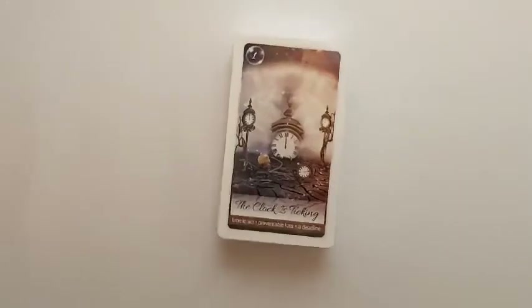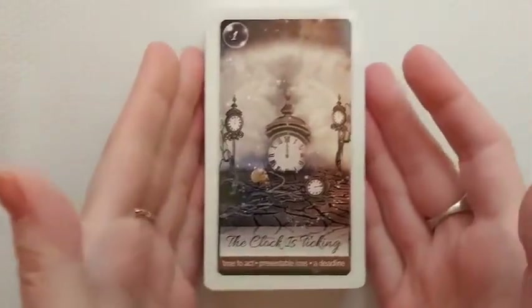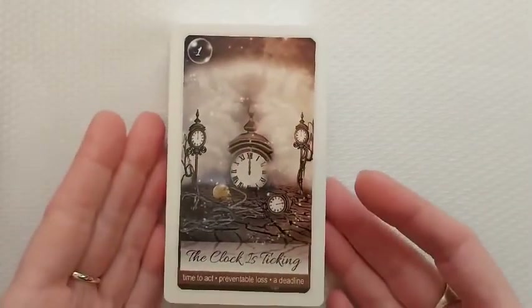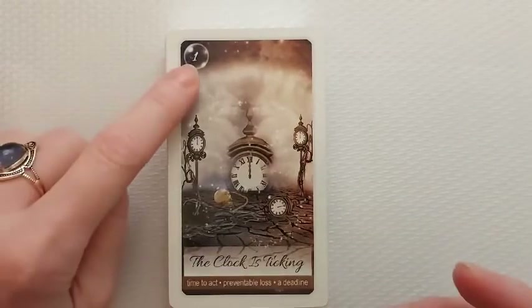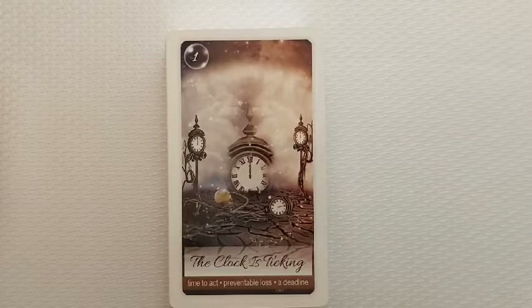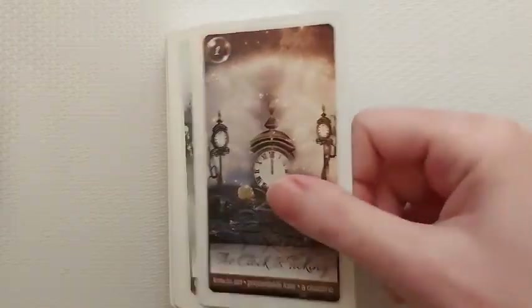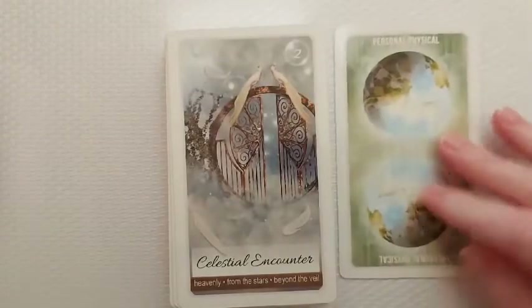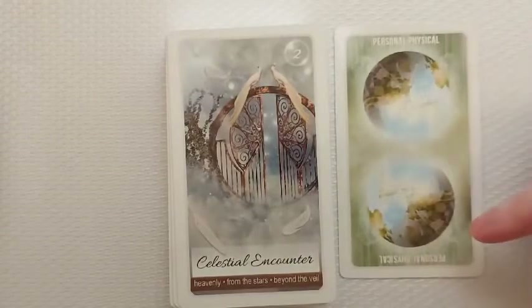They are glossy. As you can see, they're absolutely gorgeous and they are numbered. So we have 'The Clock is Ticking,' and then you get some keywords down here like 'time to act,' 'preventable loss,' and 'a deadline.' I'm not going to read them all — feel free to pause the video and read through. For me anyway, it's very intuitive. Here are the backings — you get 'personal' and 'physical' for some cards.